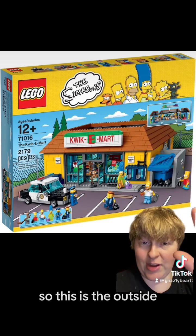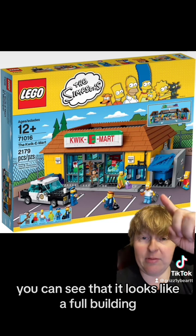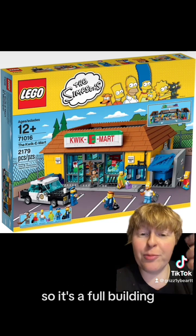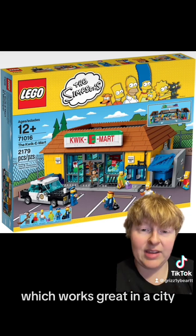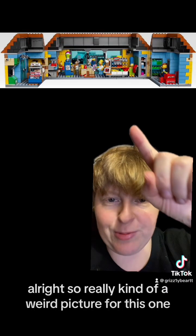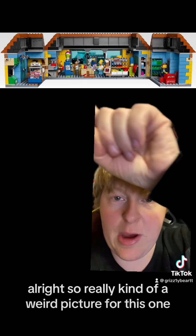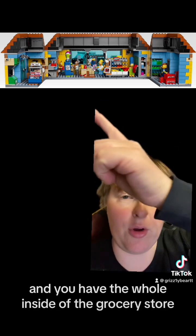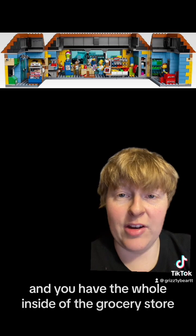So let's take a deeper look into the set. This is the outside — you can see that it looks like a full building. I don't know if it has a roof at all; it might just be a missing roof. So it's a full building, which works great in a city. It opens up — the back opens up in two, and you have the whole inside of the grocery store.